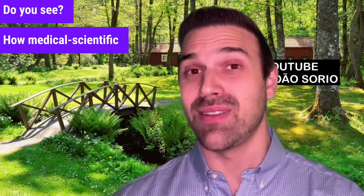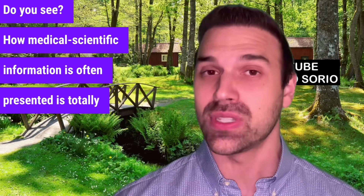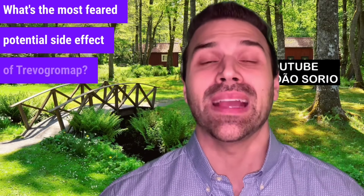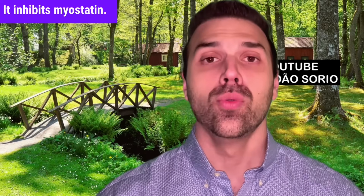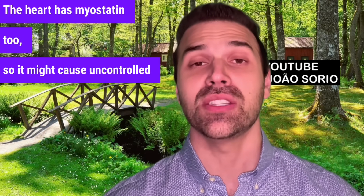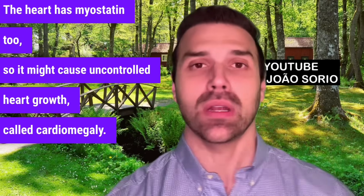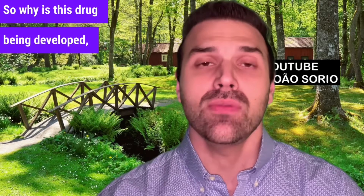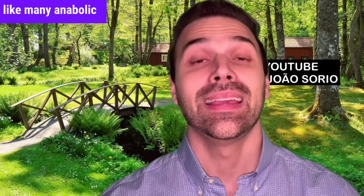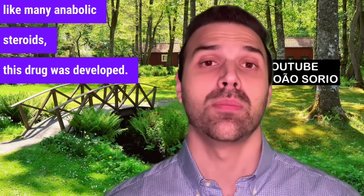How medical scientific information is often presented is totally different from reality. What's the most feared potential side effect of Trivoglumab, this new drug being developed? It inhibits myostatin. The heart has myostatin too, so it might cause uncontrolled heart growth called cardiomegaly. So why is this drug being developed then? Initially, for cancer, cachexia, or muscle atrophy — like many anabolic steroids, this drug was developed.